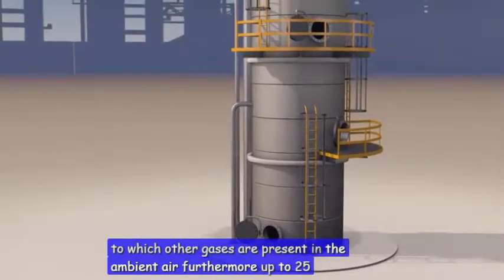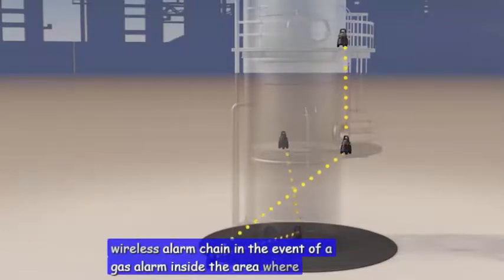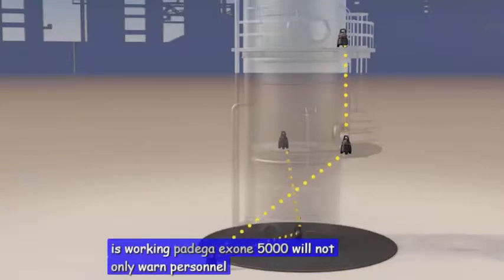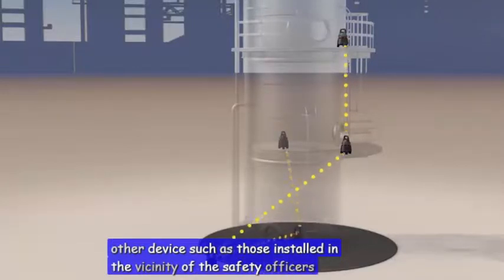Furthermore, up to 25 devices can be interconnected to create a wireless alarm chain. In the event of a gas alarm inside the area where the crew is working, the Drega Exxon 5000 will not only warn personnel in the local area but also trigger the alarm on every other device, such as those installed in the vicinity of the safety officers.